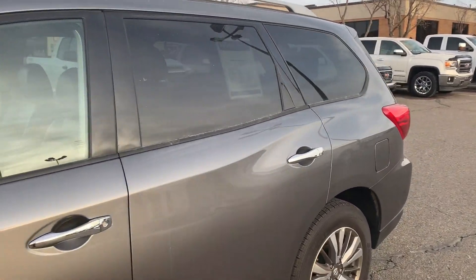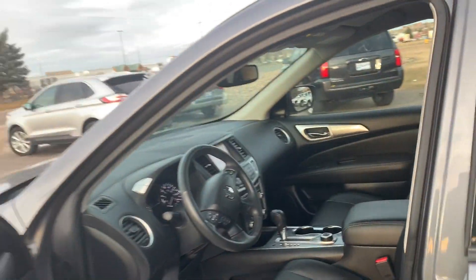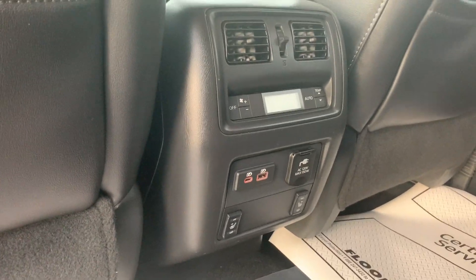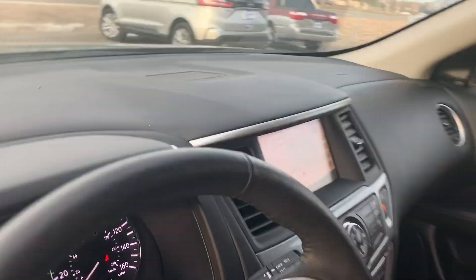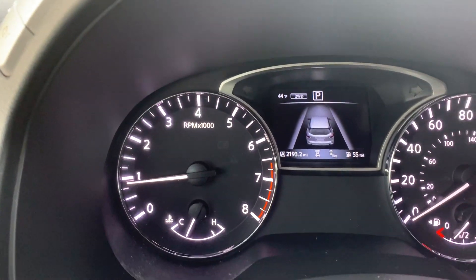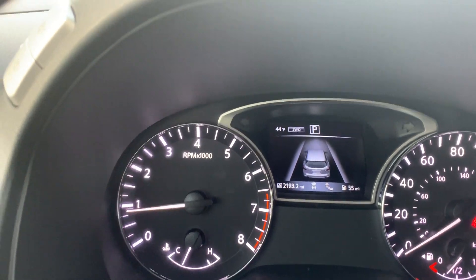We'll go ahead and show you the back of this. It's black leather. You also got your heated seats in the back, your navigation, and it looks like there's actually 21,903 miles on it.